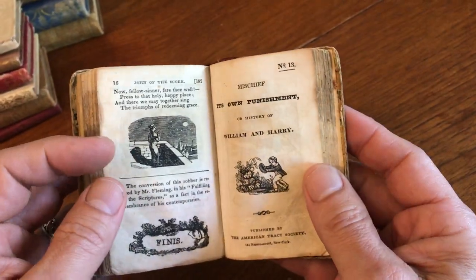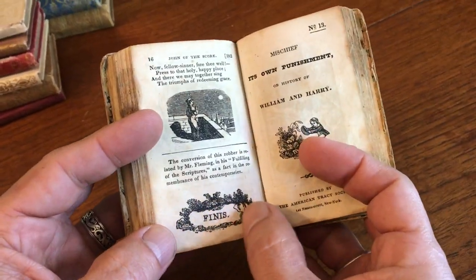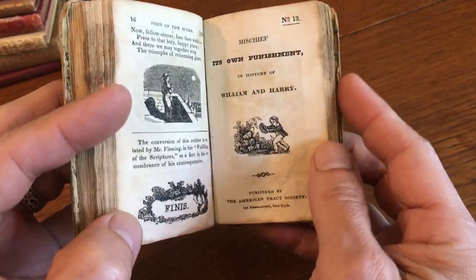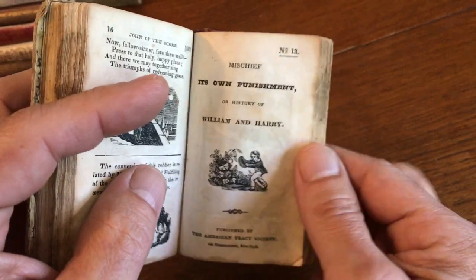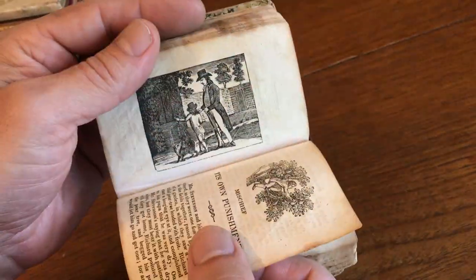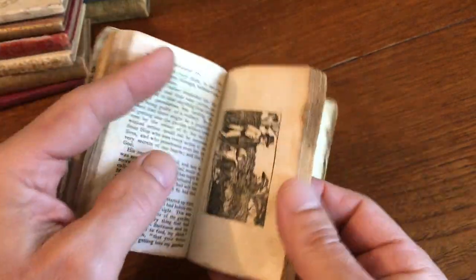Interesting profusion of chapbooks here. Look at that little finis — the tailpiece. The thirteenth chapbook is William and Harry — oh, that's interesting — British names. Royalty.